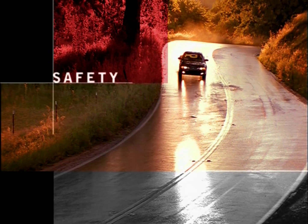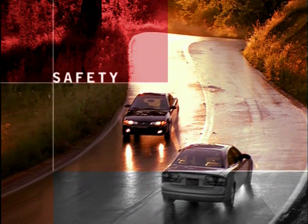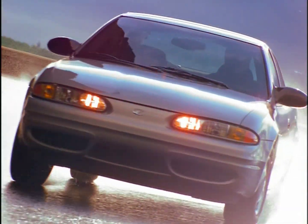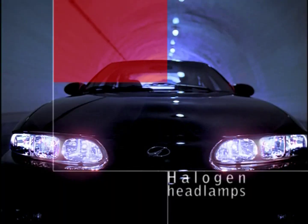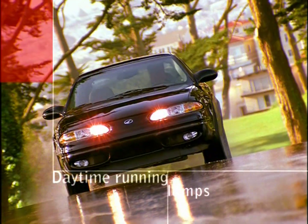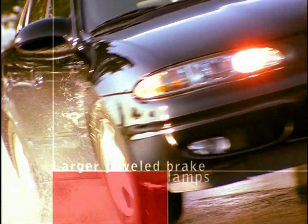Your best event in a collision is avoiding it altogether, so we equip Alero with available anti-lock brakes with traction control to help you stop with stability and steer around hazards. Standard halogen headlamps make it easy to spot trouble, while daytime running lamps make it easier for others to avoid you, even in bright sunlight.